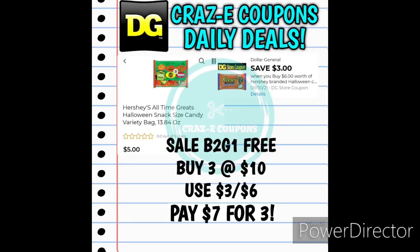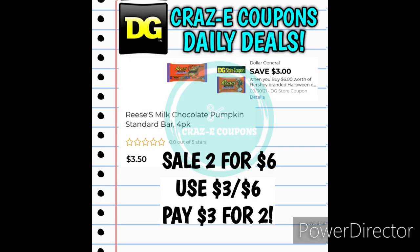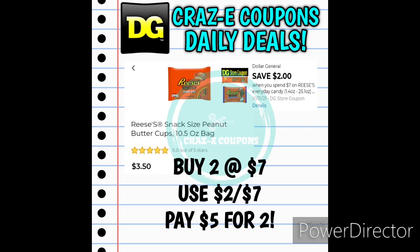If you can't find the Ghost Notes, you can pick up the Hershey's All-Time Greats Variety Bag — also on sale buy two get one free, normally $5.00 each. Pick up three at $10.00, use the $3-off-six digital coupon, and pay $7.00 for three bags. Next up we have the Reese's Pumpkin Four-Packs, normally $3.50 each but on sale two for $6.00. Pick up two at $6.00, use the $3-off-six digital coupon, and pay $3.00 for two, making those $1.50 each. And here's one more: the Reese's Snack Size Peanut Butter Cups 10.5-ounce bags are $3.50 each. Pick up two at $7.00, use the $2-off-seven digital coupon, and pay $5.00 for two, making those $2.50 each.